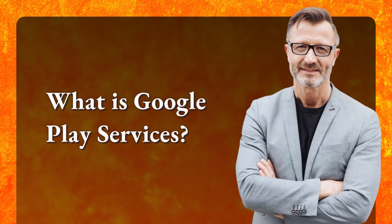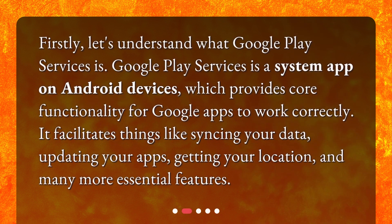What is Google Play Services? Firstly, let's understand what Google Play Services is. Google Play Services is a system app on Android devices which provides core functionality for Google apps to work correctly. It facilitates things like syncing your data, updating your apps, getting your location, and many more essential features.